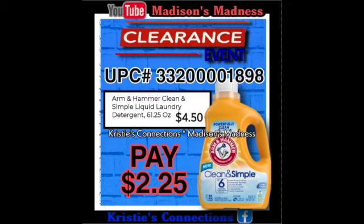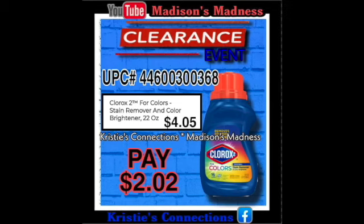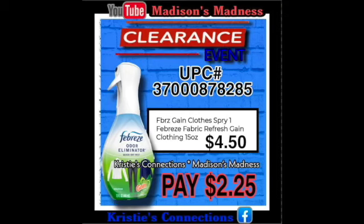Then we have our Arm & Hammer Clean and Simple Laundry Detergent — you're gonna pay $2.25. Then we have our Dreft Stage 1 Newborn Baby — you're gonna pay $4.05 for that, which is an insanely good deal because that stuff is expensive. We're gonna have our Clorox stain remover and brightener — you're gonna pay $2.02 for that. We have our Febreze Odor Eliminator — you're gonna pay $2.25 for that.